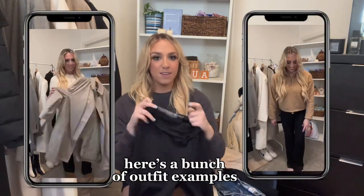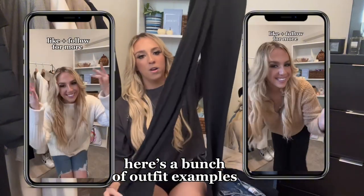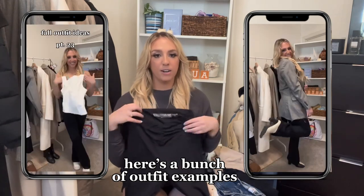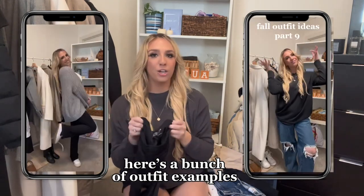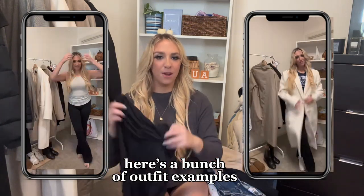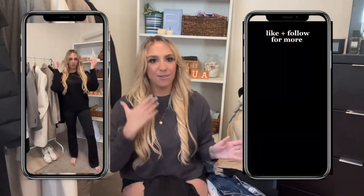Moving into pants — first and foremost, I swear by these flared leggings from Victoria's Secret. They are so comfortable and flattering — they really suck you in, and the flares are super cute. It's a great way to elevate a casual athleisure vibe. You can dress them up so many different ways. I'd also recommend having a tighter ankle-length legging like my Lululemon Aligns, but a flared legging is definitely the way to go.